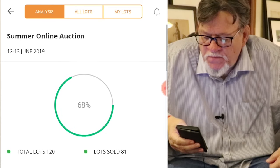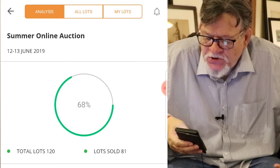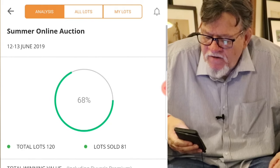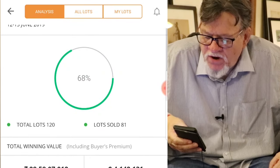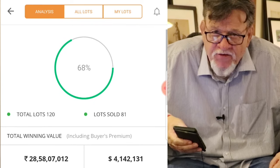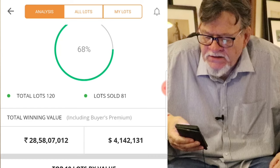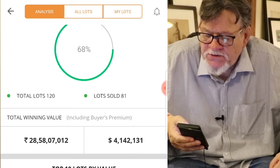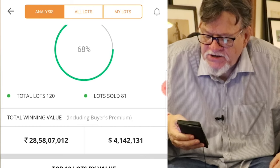I'm going to look at this Analysis. First of all it tells you what the auction is. You can see that they sold 68% of the works — a total of 120 lots, of which 81 lots were sold. They don't tell you how many were unsold, but you can do the subtraction. The total incoming value that Saffron took in was 28 crores, 58 lakhs — that's about $4,142,000. Not as big as maybe a Christie's or a Sotheby's sale, but it's a lot of money. Saffron does pretty well.